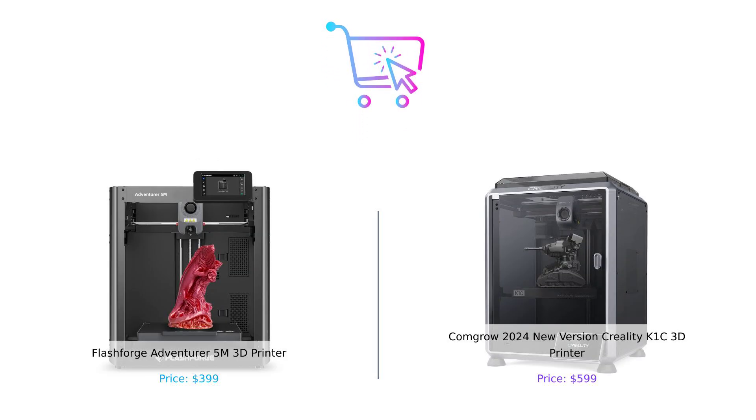So who's the champion of the 3D printer showdown? That's up to you! If you're on a budget and want a solid, reliable printer, the Flashforge Adventurer 5M is your go-to. But if you're ready to splurge a bit and want all the bells and whistles, the ComGrow 2024 New Version Creality K1C is your new partner in crime. Either way, you're getting a fantastic machine.